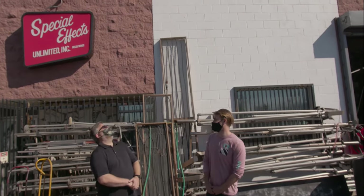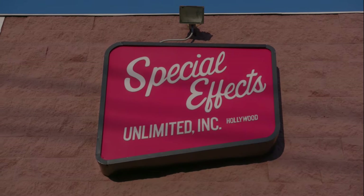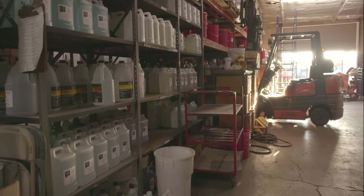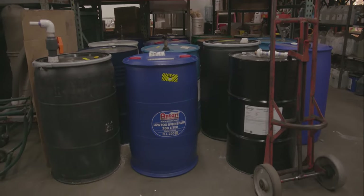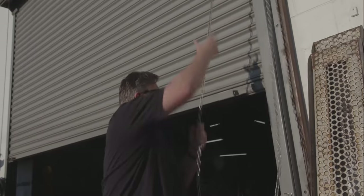Hey guys, here we are at Special Effects Unlimited. We're going to learn all about special effects today — what it is — and Mike's going to tell us. Special effects unlimited — we're mechanical special effects. There's computer graphics special effects, there's makeup special effects; we're mechanical special effects, which is what happens in front of the camera — it's actually happening.